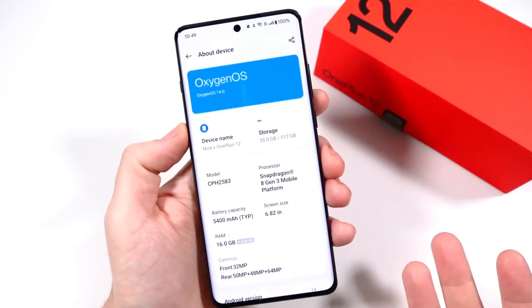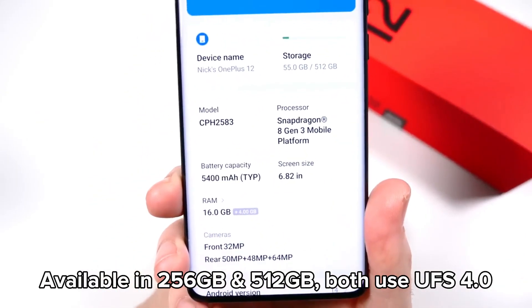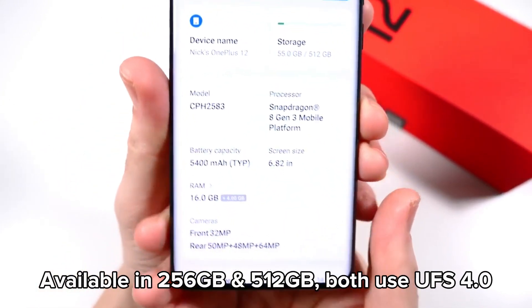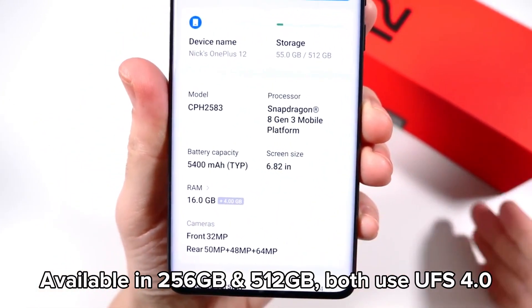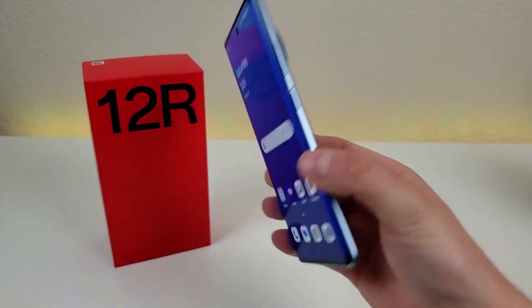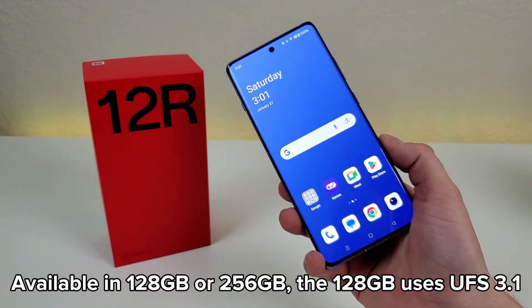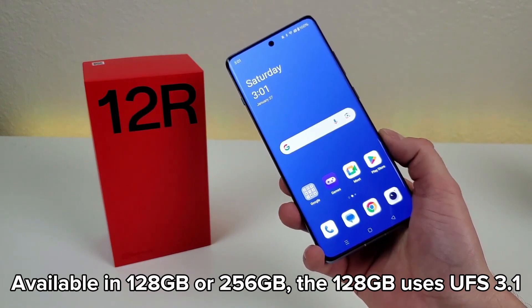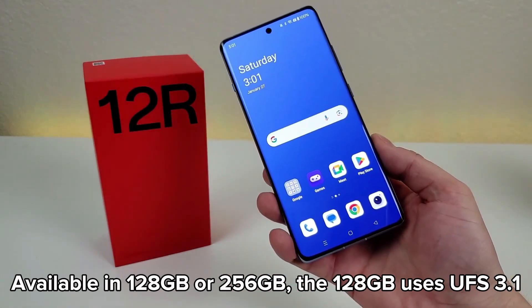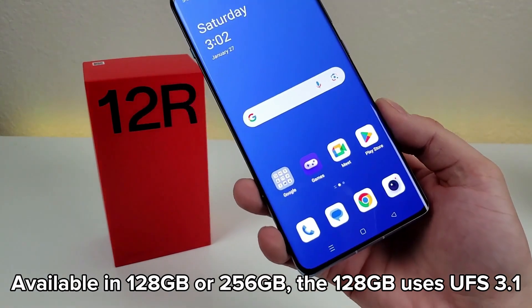For storage options, the OnePlus 12 is available in 256GB or 512GB storage variants and uses UFS 4.0 for both. The OnePlus 12R is available in 128GB or 256GB of storage, using UFS 3.1 in the 128GB version, and provides ample storage options.